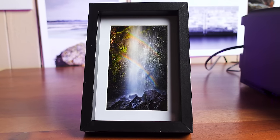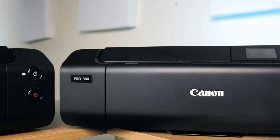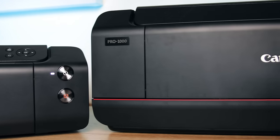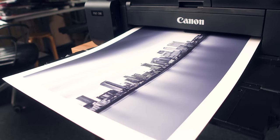I will warn you though — do this a few times and you'll catch the bug and start looking at one of these incredible printers from Canon, who are the sponsor of today's video. Because when an A3 Plus or an A2 print comes rolling off the printer, it's an incredibly exciting and meaningful moment.